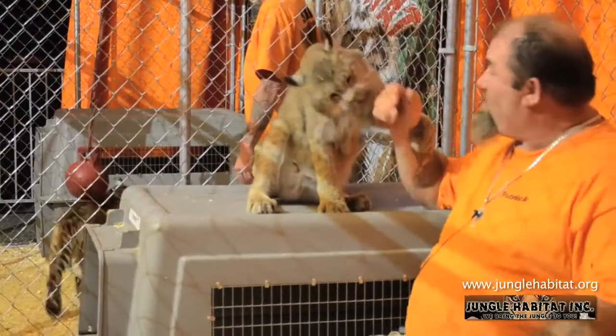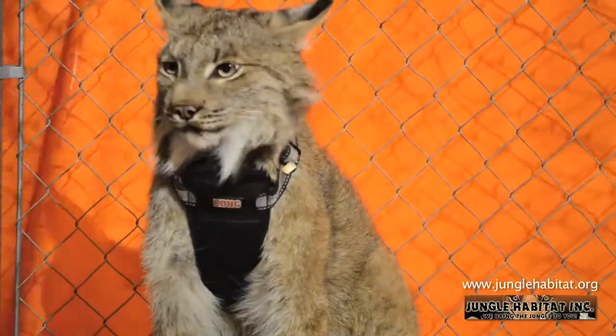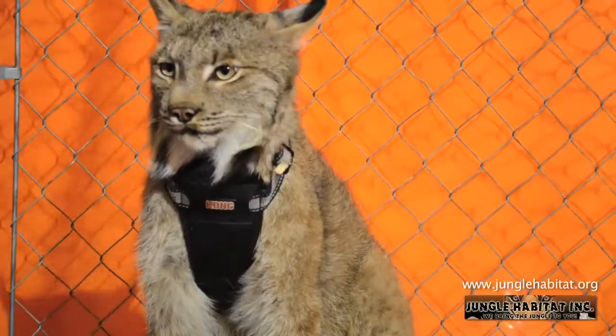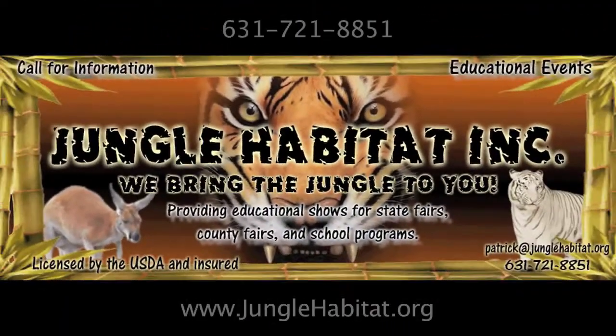Folks, I hope you enjoyed our presentation here at Jungle Habitat. Please visit us at www.junglehabitat.org or visit us on Facebook at Jungle Habitat Zoo. Bye!